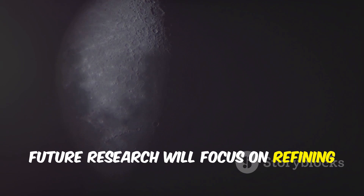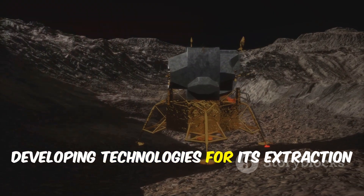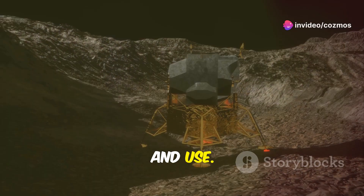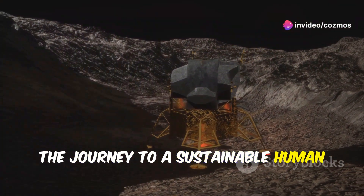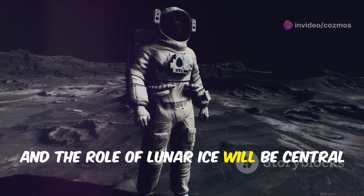Future research will focus on refining our understanding of ice distribution and developing technologies for its extraction and use. The journey to a sustainable human presence on the moon is just beginning, and the role of lunar ice will be central to its success.